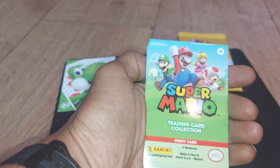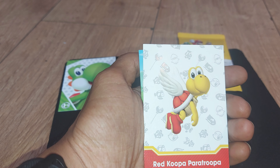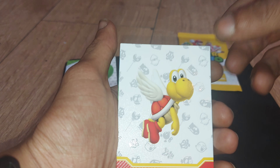Followed up next by an enemy card. We got a red Koopa Paratrooper. That's pretty cool — these caused me a lot of issues back in the day.